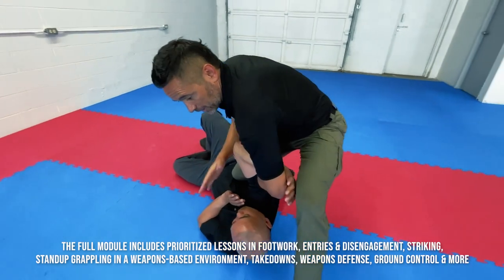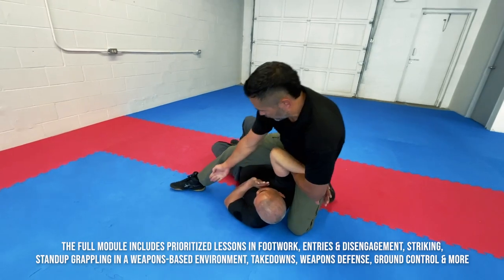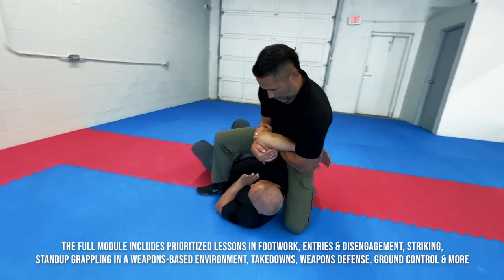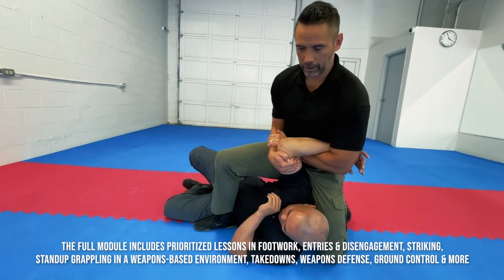From here I could be locking that in and going for a leg over control. For that leg control, my heel has to come tight, I grab here, I pull up, and then I start turning — and I can get a good locked position.